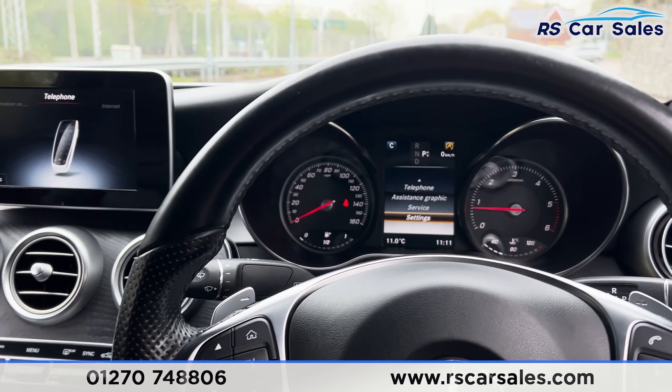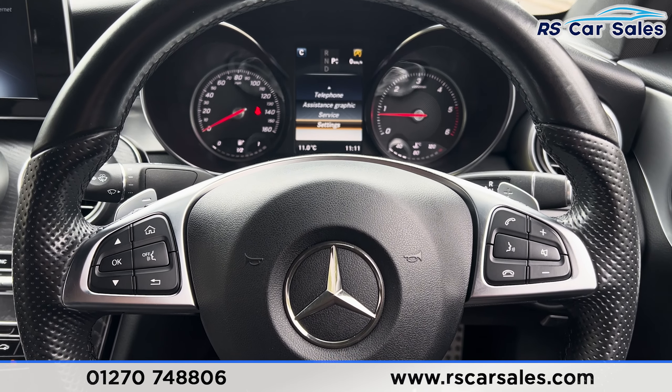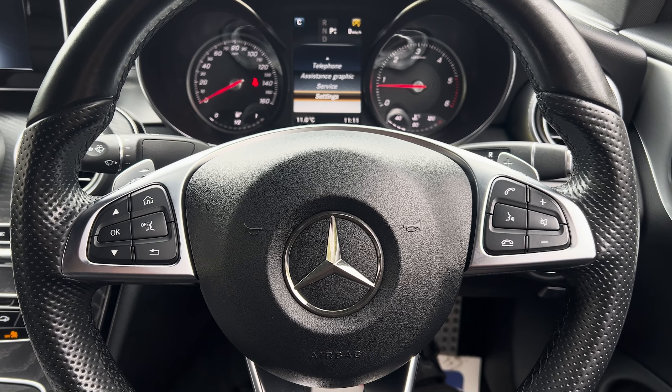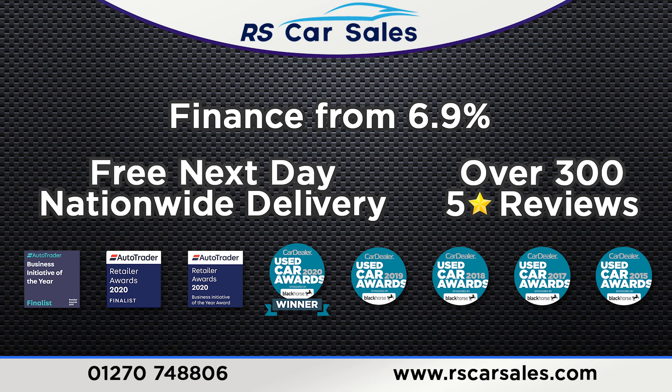We also have the large armrest — open that up for more storage inside, where you'll find two USB ports. That's all for today. If you want to find out more, please check out the website. This vehicle comes with a fresh service, new MOT, HPI clear, competitive finance deals, and free nationwide next-day delivery. Thank you for watching.